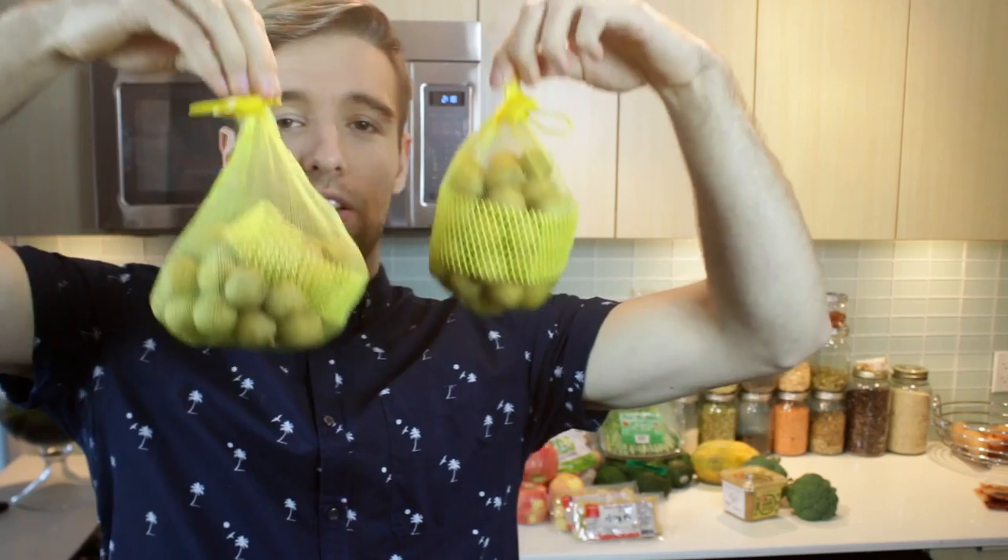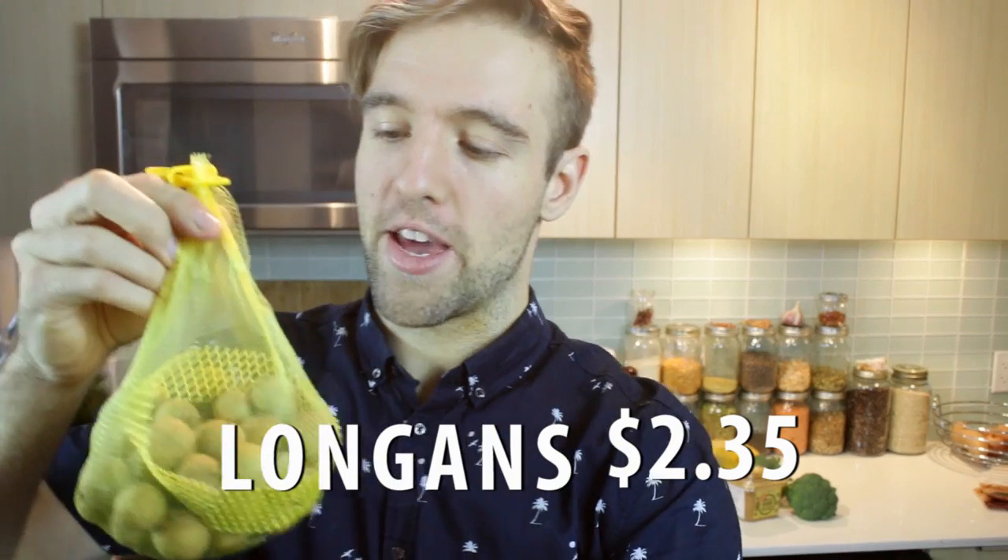Longans. These guys were also on special for $3.00 and they are quite similar to lychees. They're a bit smaller, they don't have quite as much of a shell, the flavor might be a bit more subtle, and they're not too easy to peel. They're very juicy and they look like little eyeballs. They were like 70% off — normally they're a bit more expensive. They come from Vietnam. And then there's a big black seed — don't eat this.